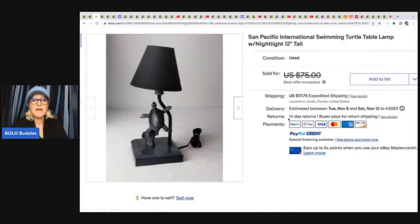The other item she sold is a San Pacific swimming turtle lamp — absolutely adorable. I love turtles! She got this at a thrift store for $4.99 and sold it for a best offer of $40. I think she could have held out for more, but a quick flip and a great item.